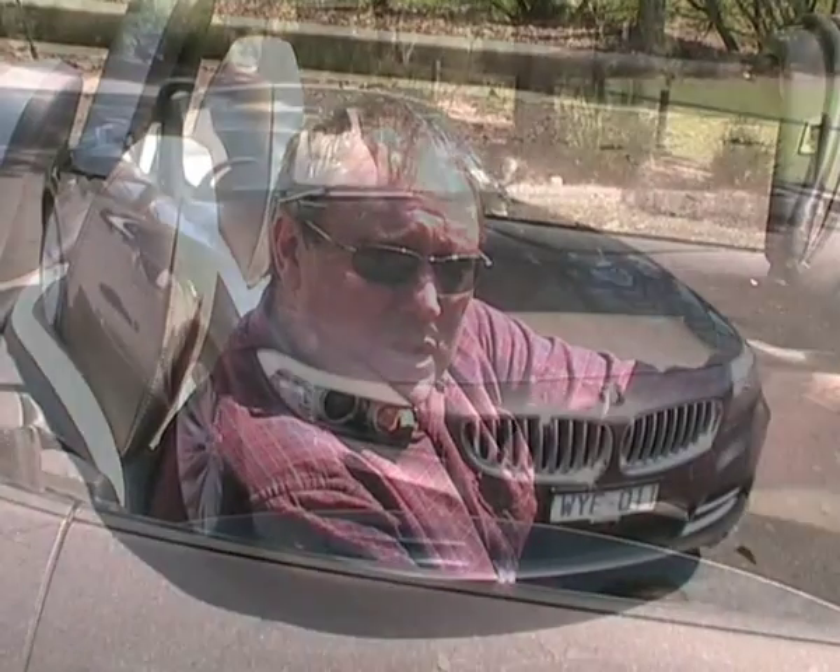Beautiful motor, handles well, it's got a great sound to it. It's only just been launched again this year, the updated version, with some upgrades from the previous models. Let's have a good look and see what it's like.